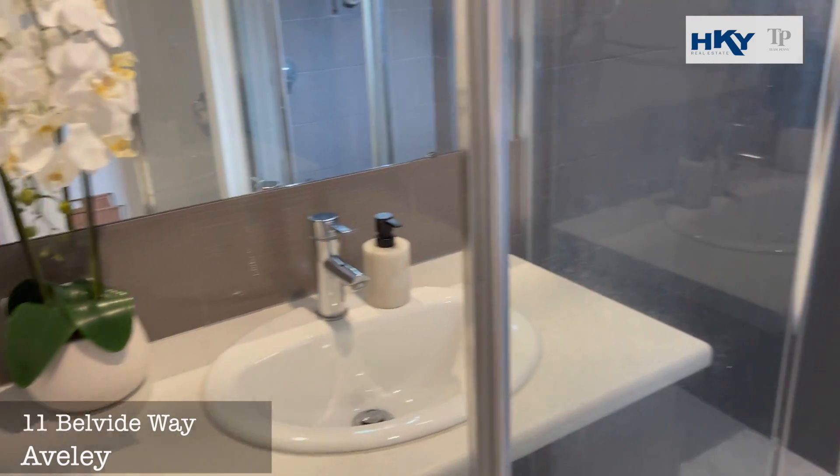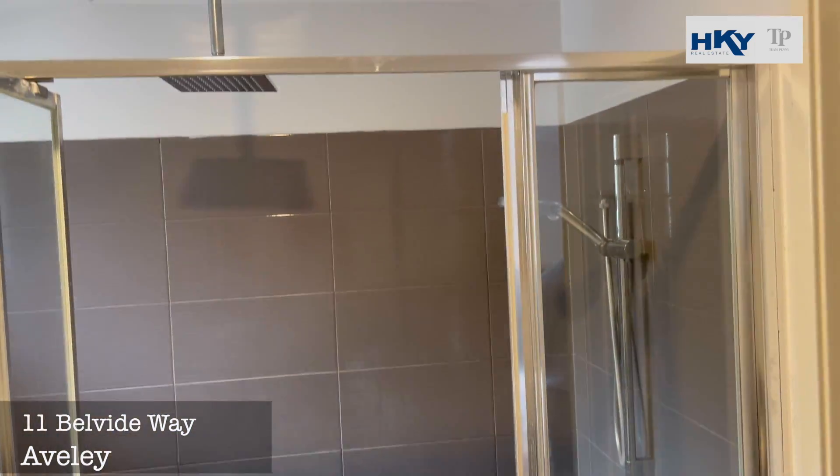You can see the double shower there, with that nice rainfall shower head.